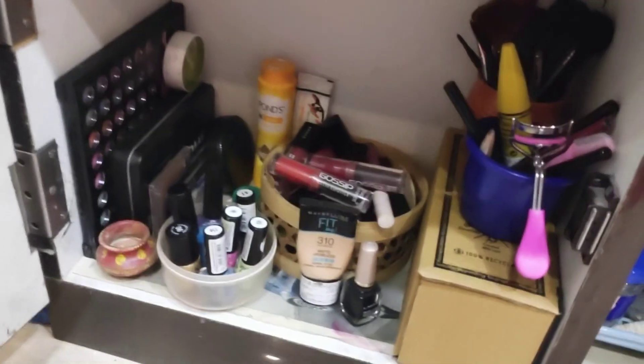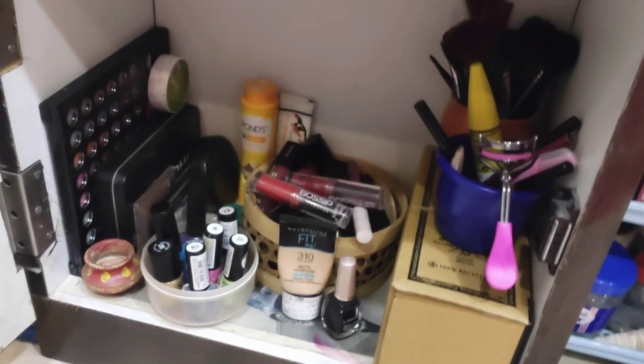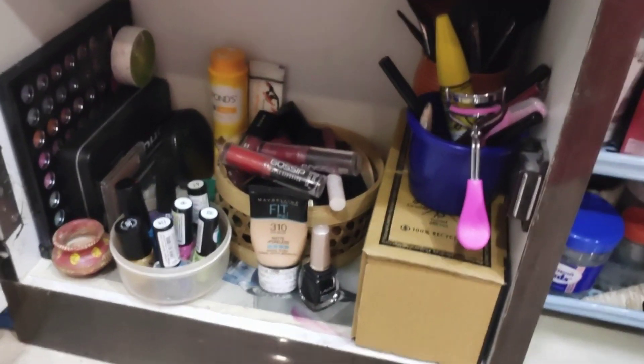This drawer is all made up of makeup. It is very useful for my makeup — it is actually the only makeup product area. I'm more of a skincare person, so you can see the makeup products here. You can see the makeup collection in my makeup collection, and you can definitely see the details.